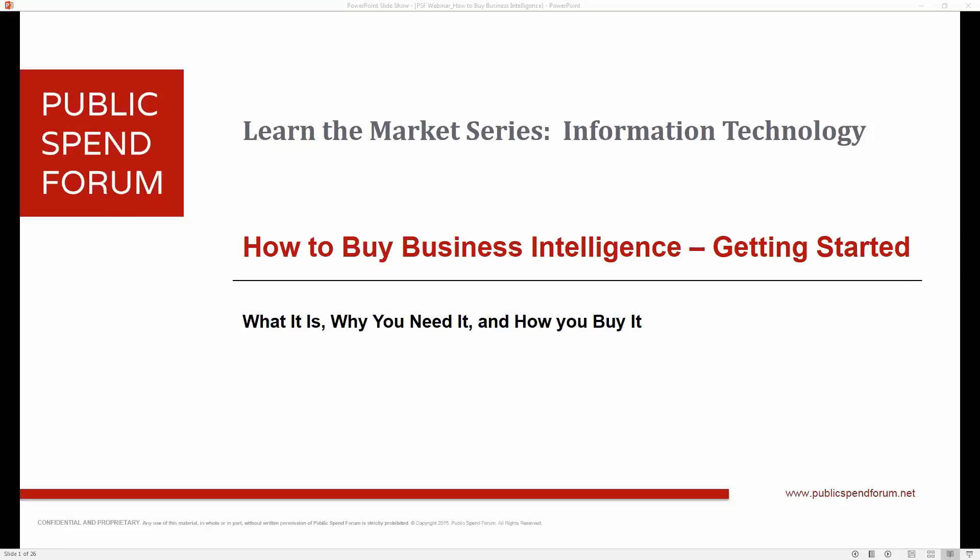What we really want to discuss today is what is business intelligence, why organizations need it, and ultimately how they can buy it. This is typically the first in a three-part series, so there will be additional content on this 'how to buy business intelligence' series of webinars.